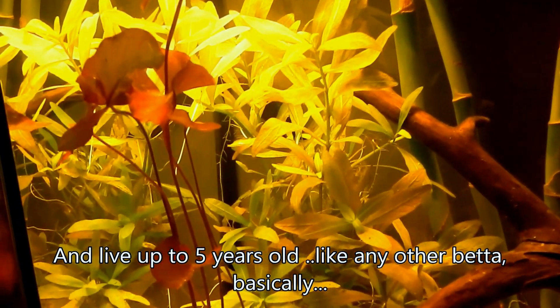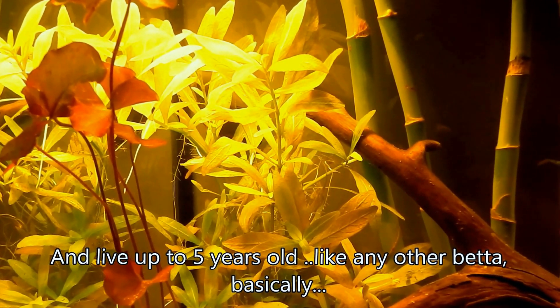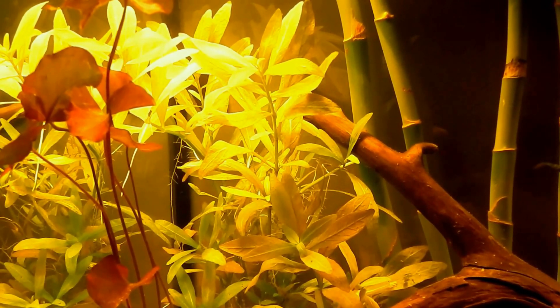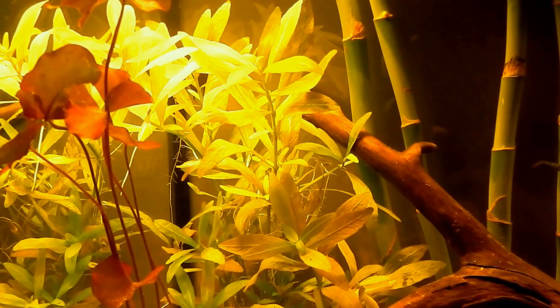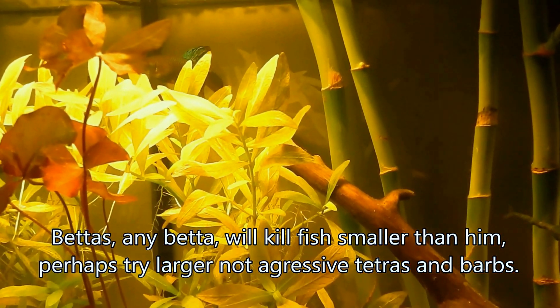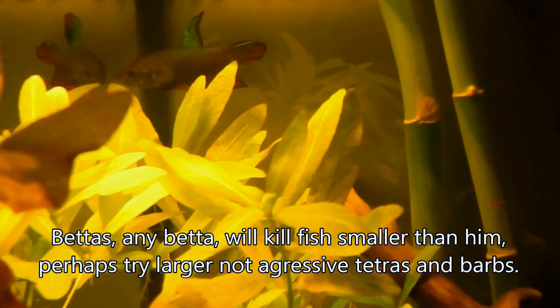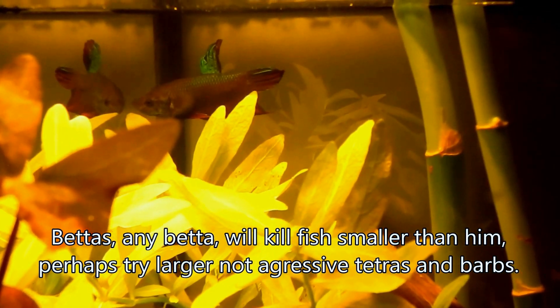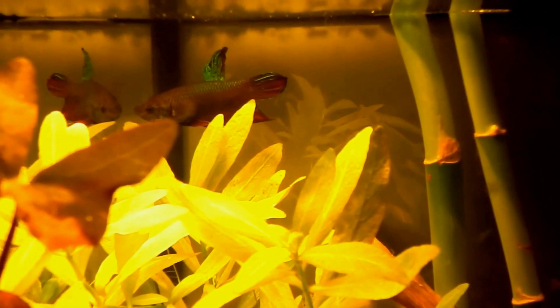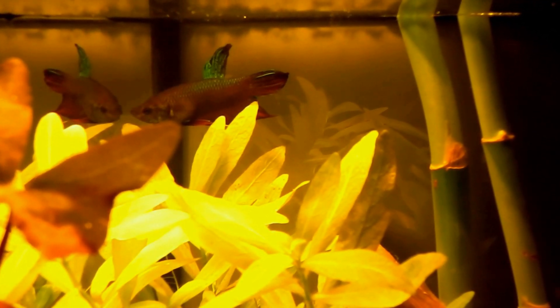They're just like any other regular betas — they live three to five years. It's not really a community fish. Any betta is not a community fish; if you have small neons or anything smaller than them, they will beat them up. But if you have bigger tetras or anything compatible with a betta — other than gourami types or cichlids — then you can keep them in a community tank.